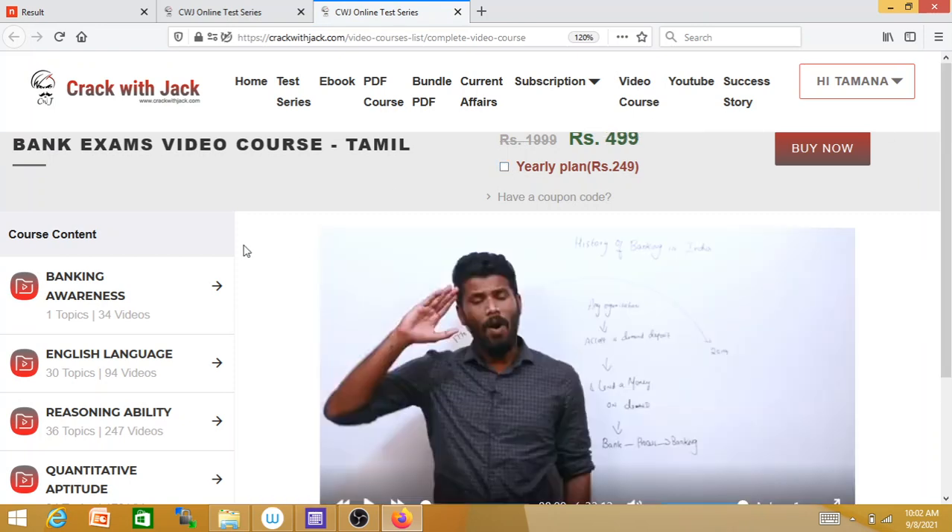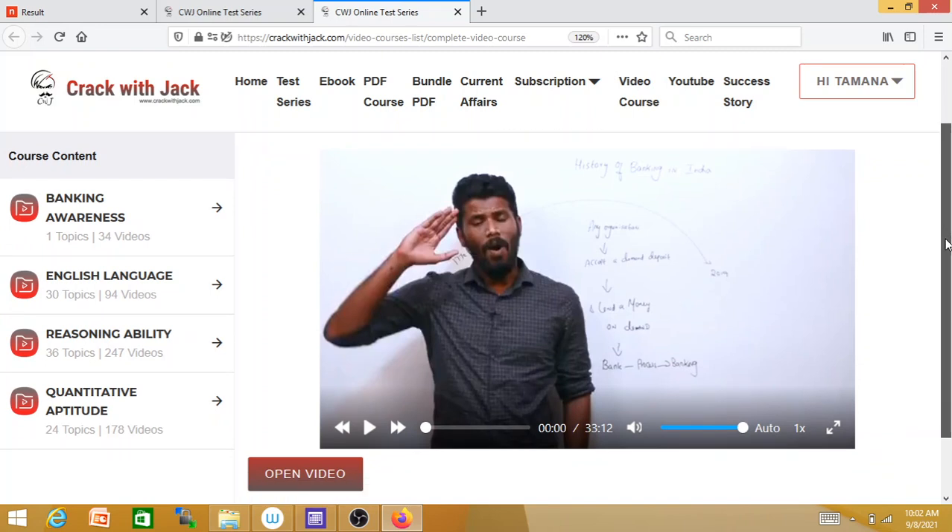You can remove the tick mark and only the video course will come. You have 34 videos of banking, and you have 247, you have 94, and you have 178. You can clear the same and it is suitable for beginners.